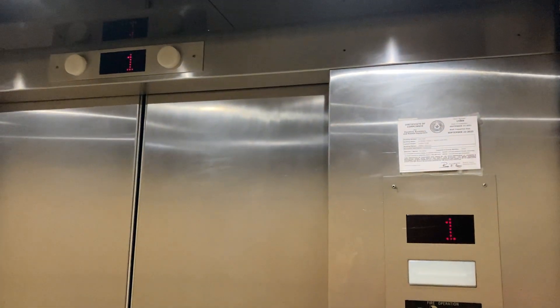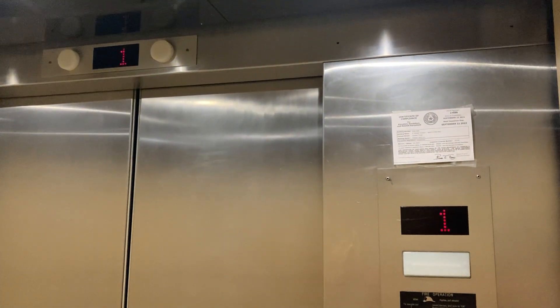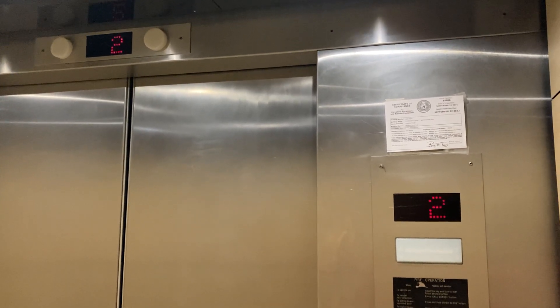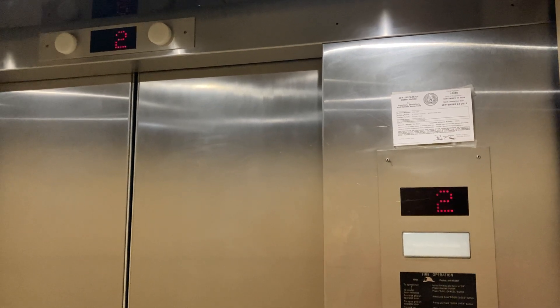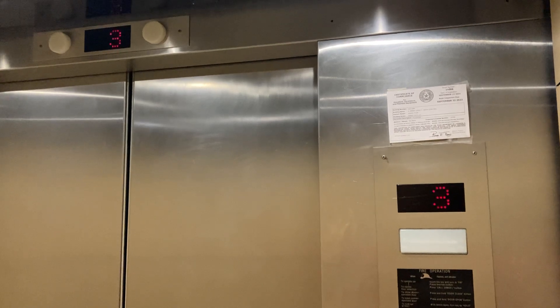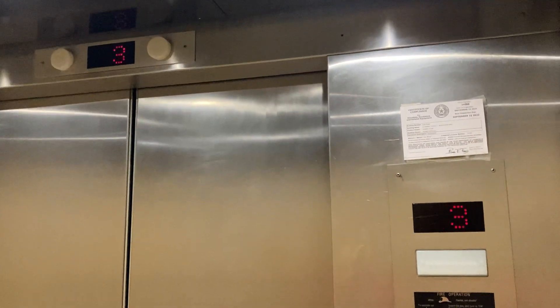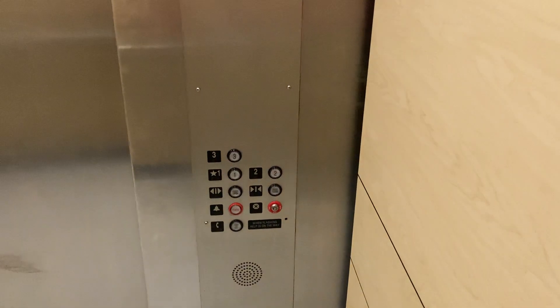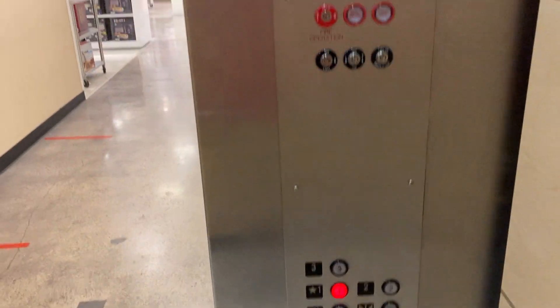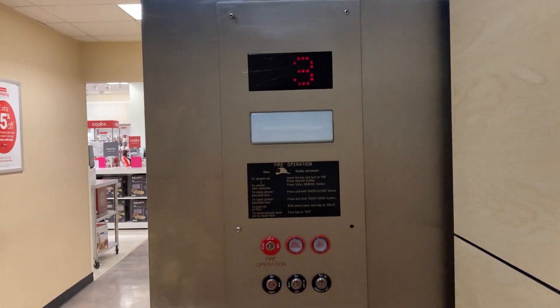All right, let's go up to three. Hey, the red light door close button works! All right, you're at three — button goes out. Down to one. I think it was a Westinghouse but I'm not so sure.